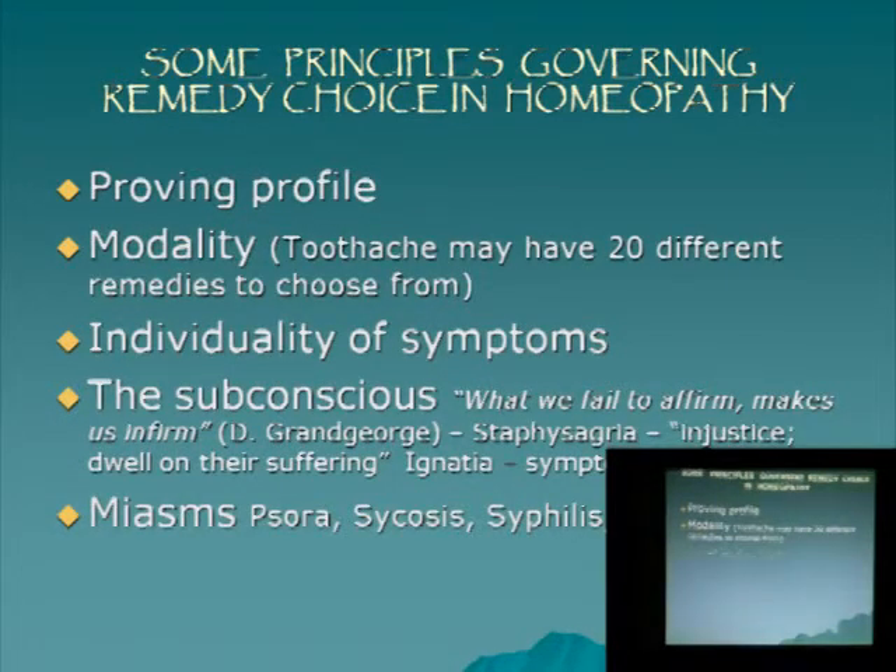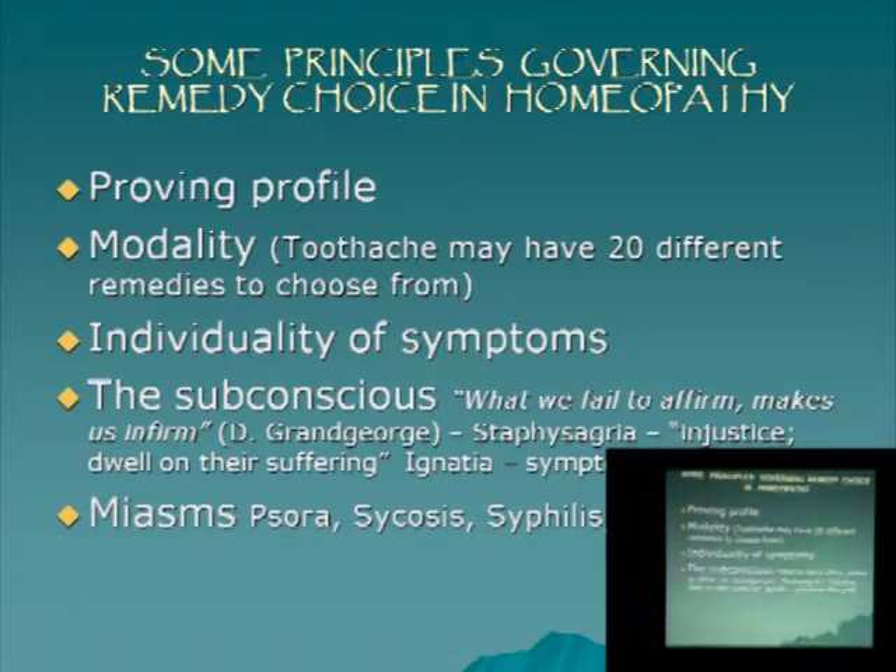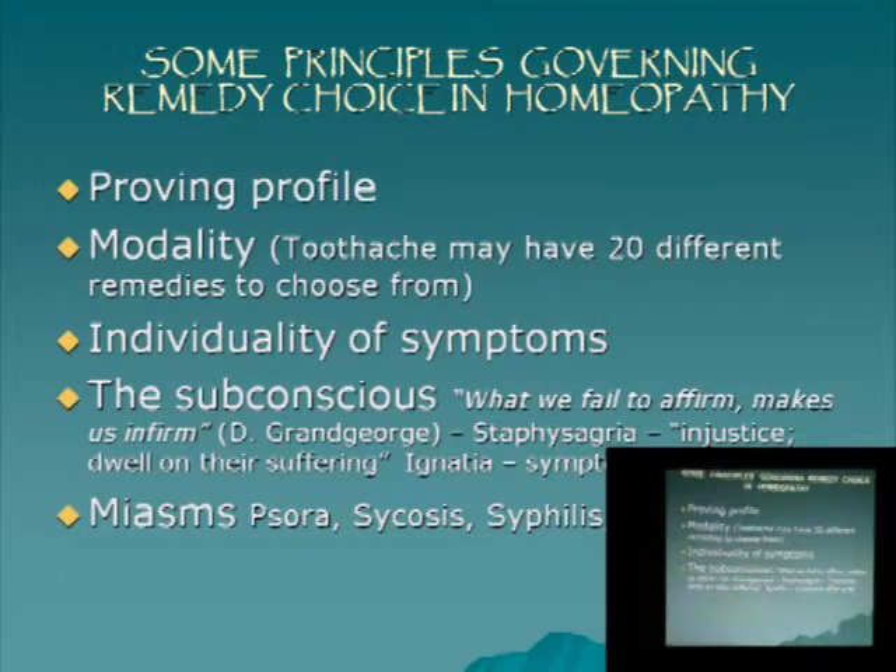There are so many remedies that you could use to treat anything, so you really can't say that one remedy is indicated for one disease — that's why it's very customized. You get different pictures from one disease in ten different people, and those ten people will need ten different remedies. The deeper you go in a disease, the bigger the role of the subconscious. 'What we fail to affirm makes us infirm' — a very interesting quotation. A remedy as an example may address injustice or a feeling of indignation; if you make a cut in that person — surgery is a form of indignation to the body — and if that person is feeling that subconsciously, then that remedy will help.